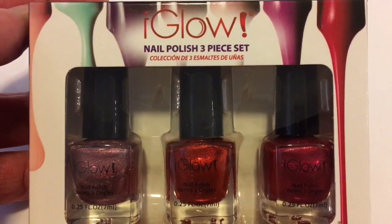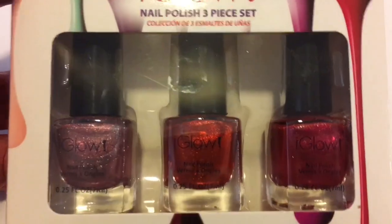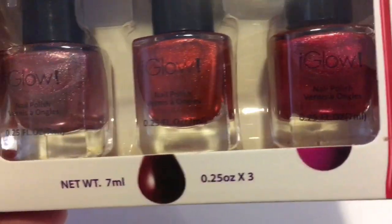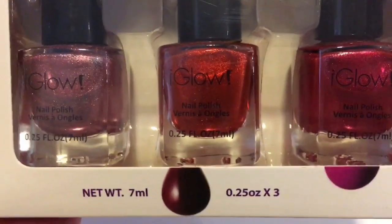I got the Eye Glow Nail Polish three-piece set and I just thought these colors were really pretty for the winter months and they have glitter in them.